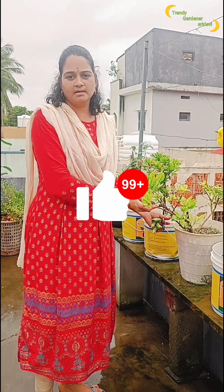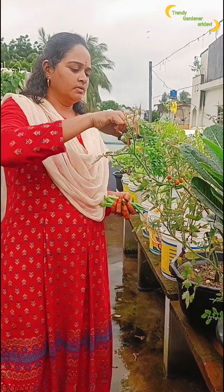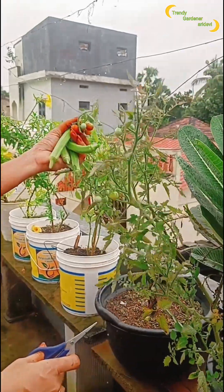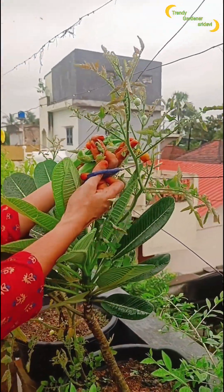We are going to be able to feed the plant. We will be able to feed the plant in the next month. We will feed the plant next month.